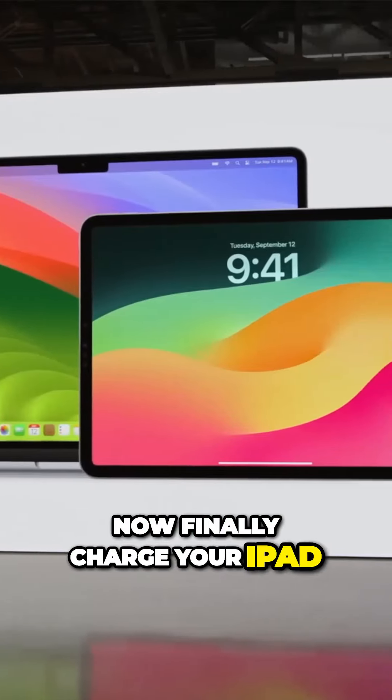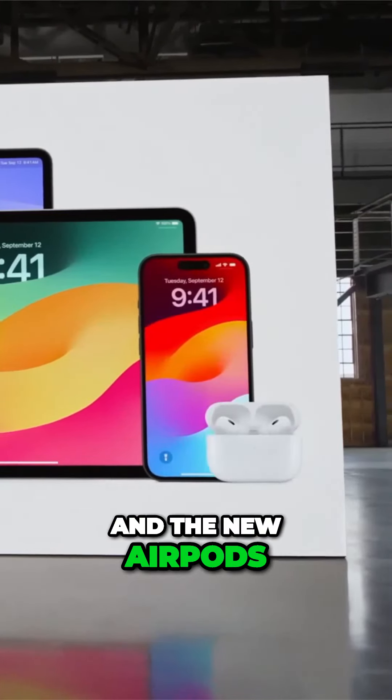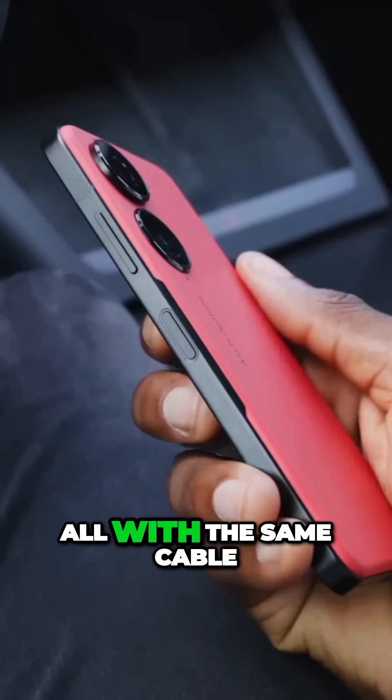You can now finally charge your iPad, your laptop, your iPhone, the new AirPods, and your friend's Android phone, all with the same cable.